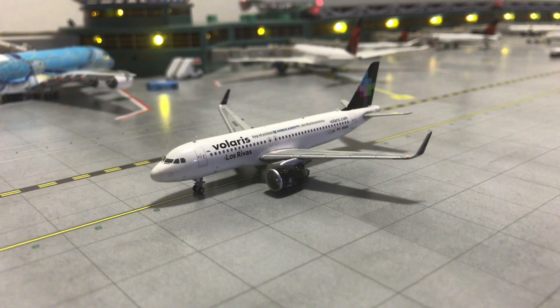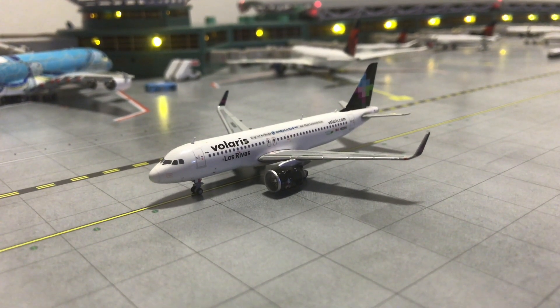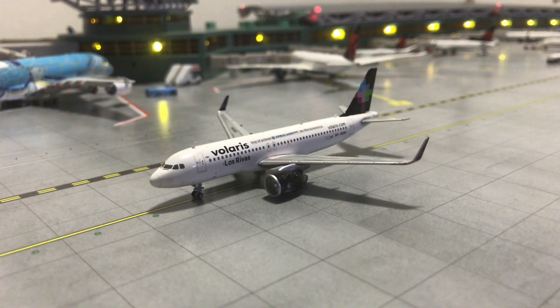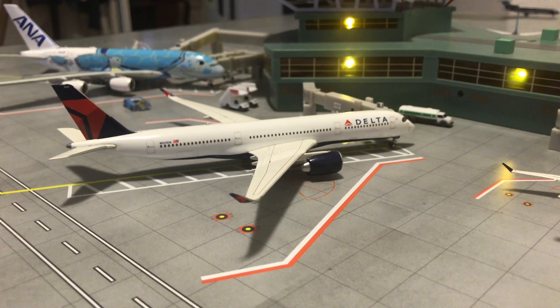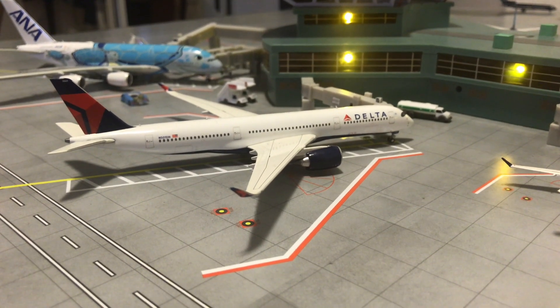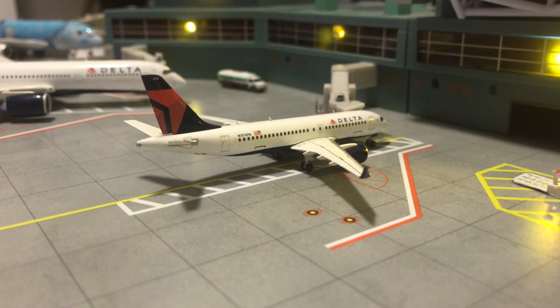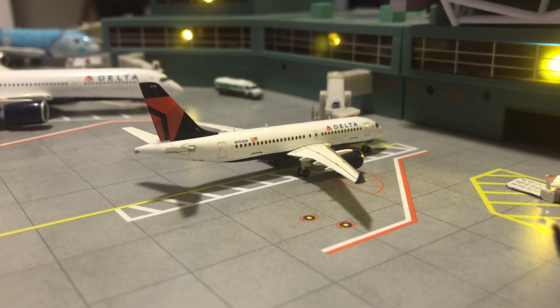Right here taxiing towards runway 27 Left is the Volaris Airbus A320neo. This one will be going out to Guadalajara, Mexico, and will depart once it gets to the runway. Here we've got the Delta Airbus A350-900, which arrived from Amsterdam last night and tomorrow will be going out to Paris Charles de Gaulle.